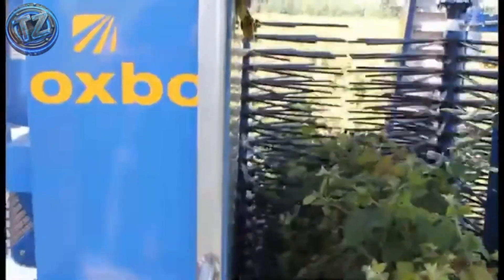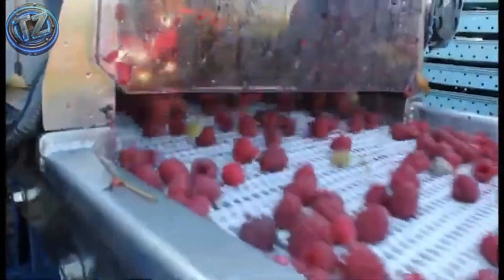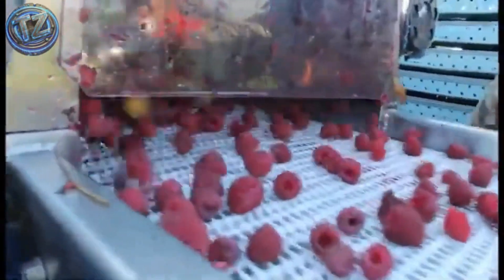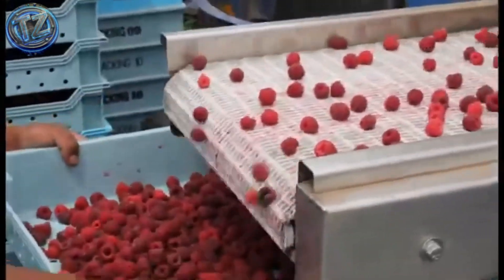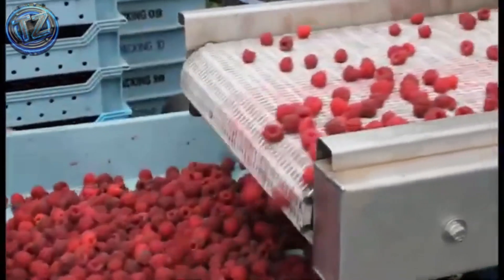It can process more than 20 tons of olives per day, far outperforming any manual system. Its compact design suits narrow orchard lanes, while an integrated cleaning system automatically removes leaves and twigs. A self-leveling hydraulic system even lets it work on sloped terrain — a specialized solution built to maximize yield without losing a single fruit.